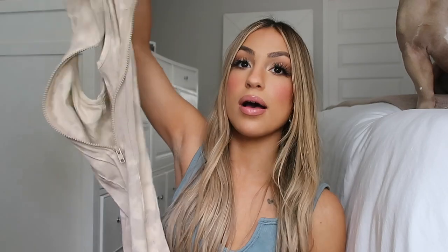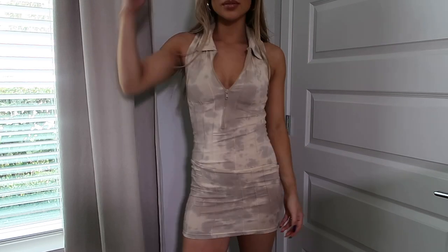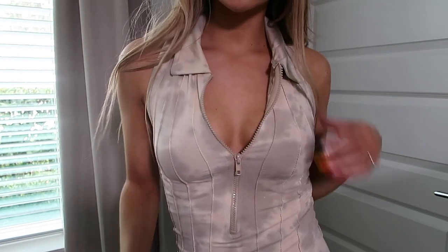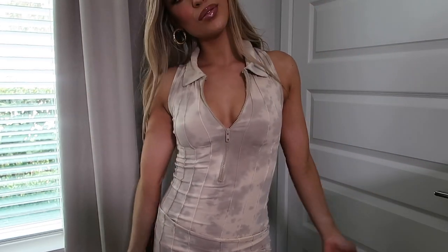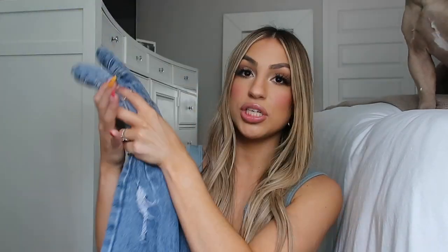Next is this really cute bodycon dress from Pretty Little Thing. Again I love the color, I love the acid wash on this dress, and I love the detailing in the front because it zips up — so you can have it zipped up all the way and show no cleavage, or zip it down a little further and show a little bit. I really like how you can customize the top to your liking. It is very tight, so if you don't like tight bodycon dresses you're probably not going to like this. But I love it — I think this would be really cute to pair with sneakers and a jean jacket for a Florida edition fall outfit.